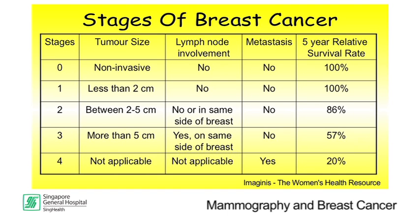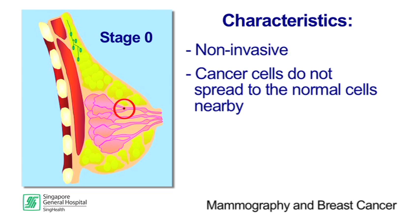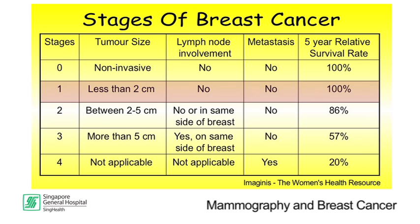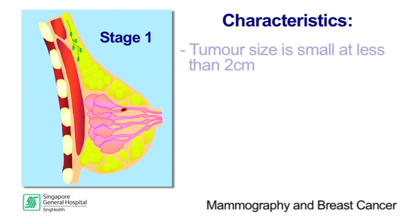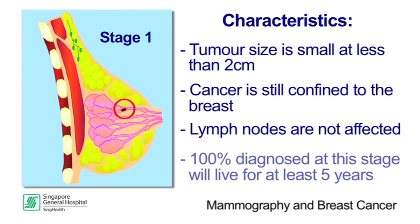There are five stages of breast cancer. At Stage 0, the breast cancer is non-invasive. There is no evidence of the cancer cells spreading from the breast to the normal tissues nearby, and 100% of the women diagnosed at this stage live for at least 5 years. Stage 1 means the tumour is small and less than 2 cm. At this stage, the cancer is confined to the breast and the lymph nodes are not affected. 100% of these women live for at least 5 years.